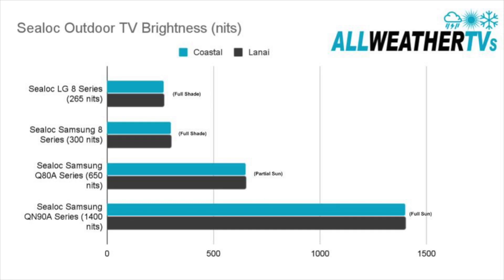This chart shows how bright the different models of Sea-Lock TVs we sell on our website are. The brightest Sea-Lock TV we sell is 1400 nits — it's the Samsung QN90A series. Probably the dimmest TV we sell is the LG 8 series, but it's the most affordable, and it'll work great in full shade. The Coastal is fully weatherproof and the Lanai is made for under a covered area.